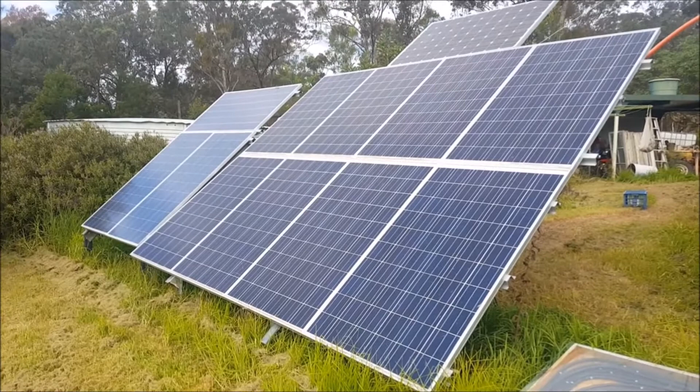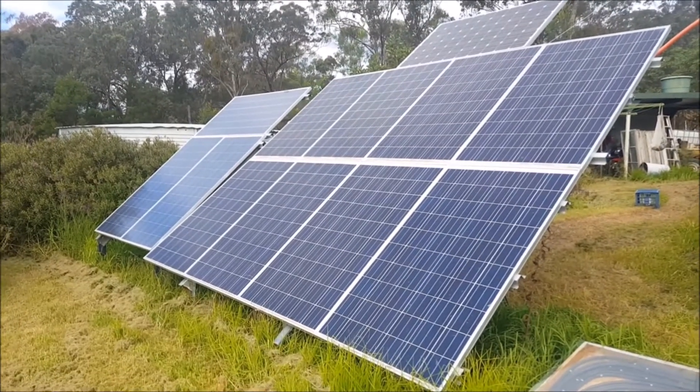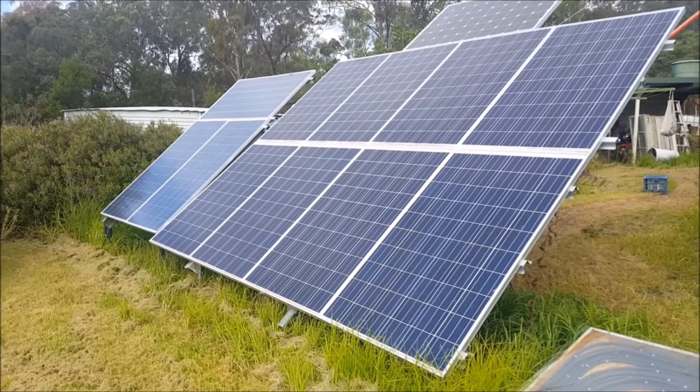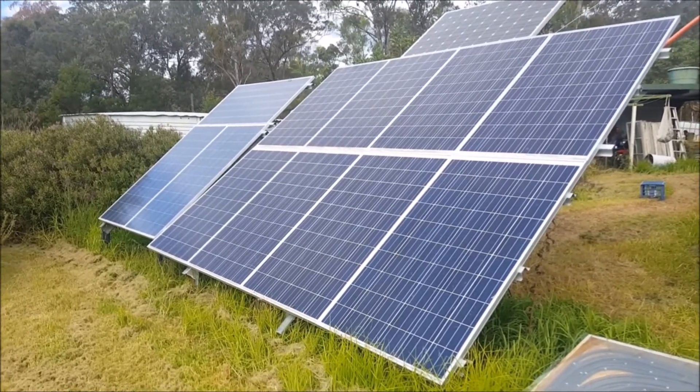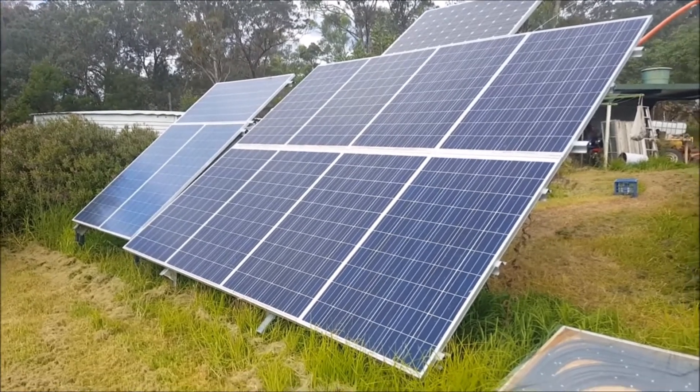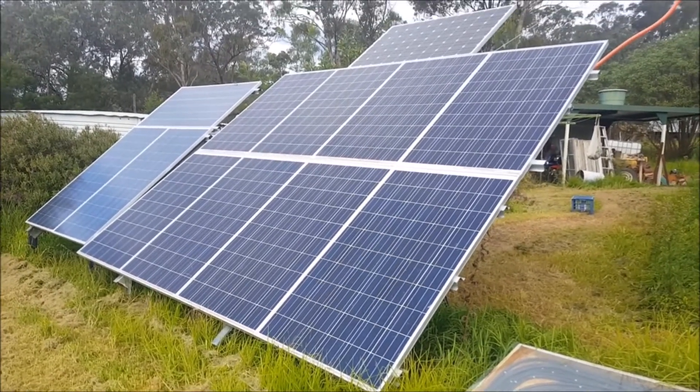G'day, Sambo here. It is Sunday, 16th of April 2017, about 1 p.m., maybe a little bit after. Today I just want to talk about baseload power consumption.